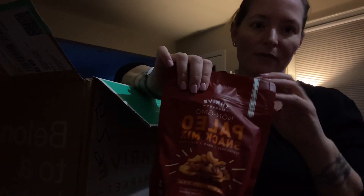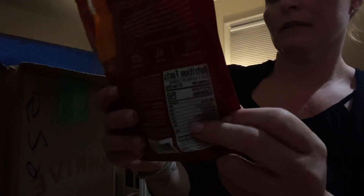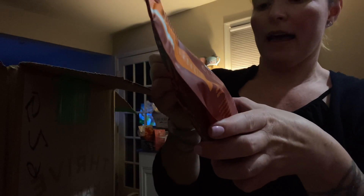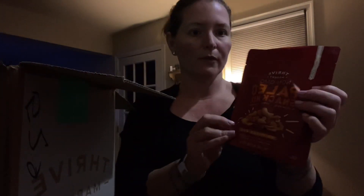I needed some snack items for work because I like to snack, and if I can spread my meals around and have two snacks in between instead of a meal, it works a little better for me. I got this paleo snack mix — it's a chipotle barbecue flavor with cashews and walnuts. It's gluten-free, vegan, and grain-free. For a third of a cup it's 150 calories, 10 grams of fat, and 13 grams of carbs. Really a great little snack item.